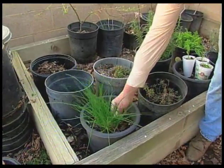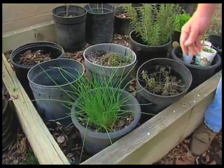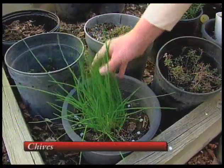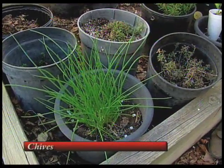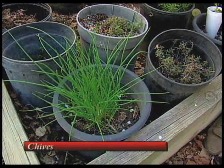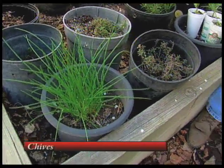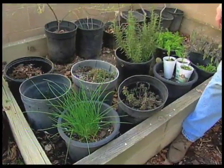This is one that does better if you cut it back — the more you cut it back, the better it'll do. This is just regular chives. There's garlic chives and all sorts of different chives. But a baked potato without chives and sour cream — this is that mild onion flavor we can put in our baked potatoes.